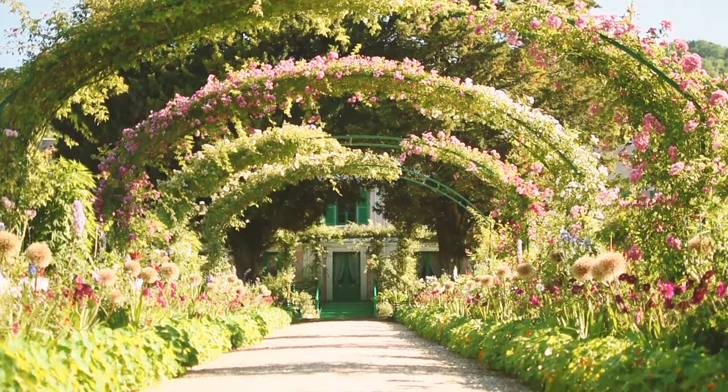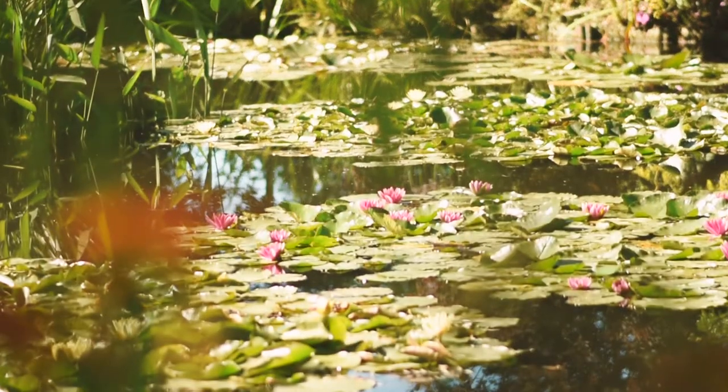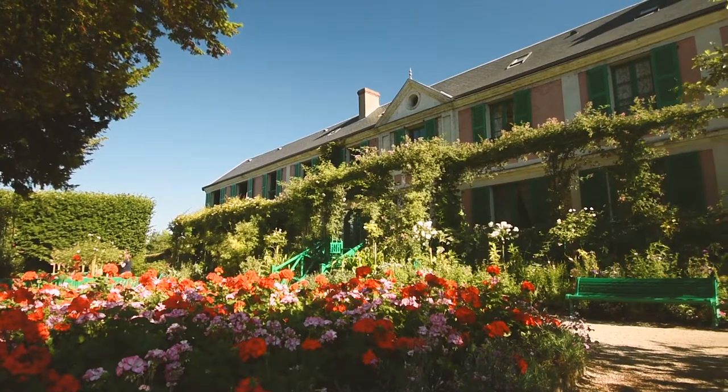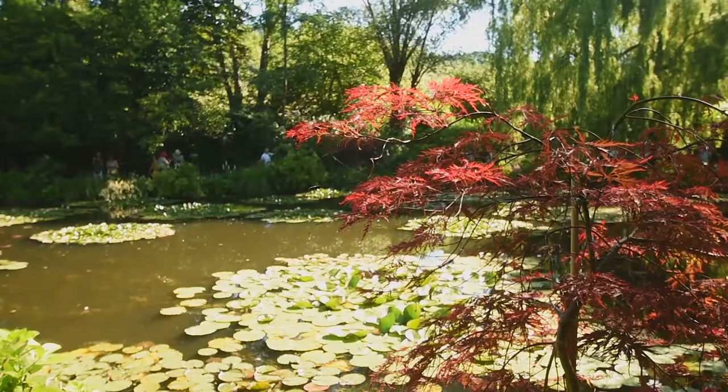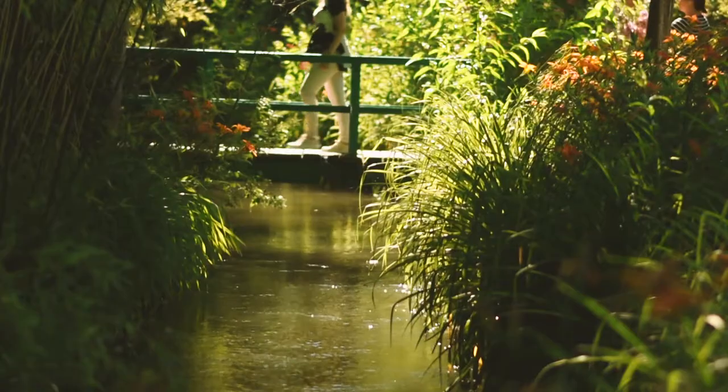My personal favorite would probably be Giverny, which is where Claude Monet lived and painted the water lilies. You can actually go and take a tour of his home and see the gardens and the beautiful lily ponds — it's absolutely gorgeous. They have replicas of all of his famous works and also his personal collection.